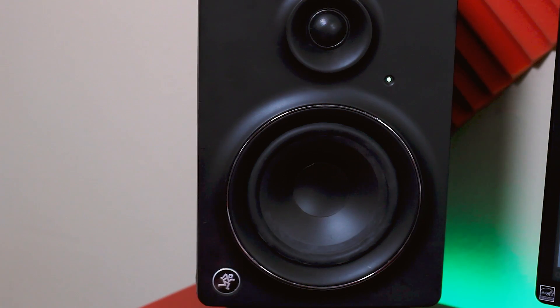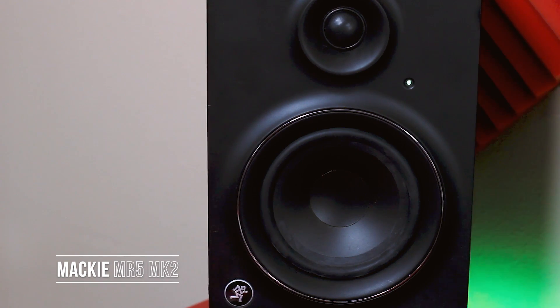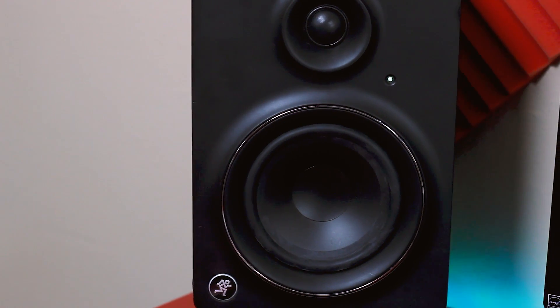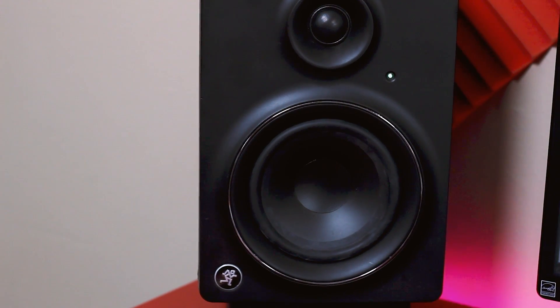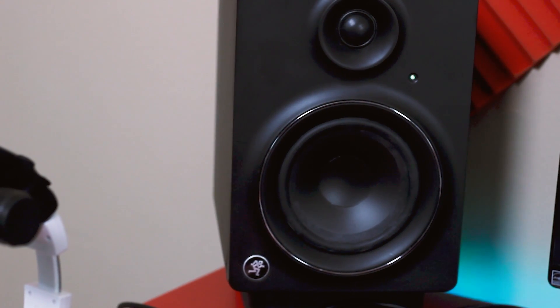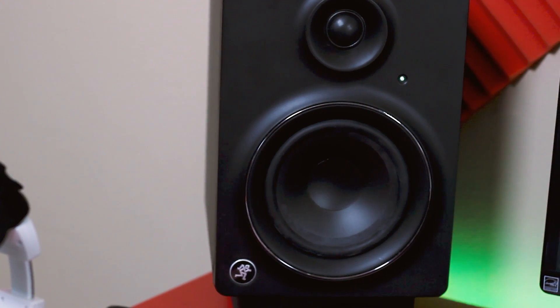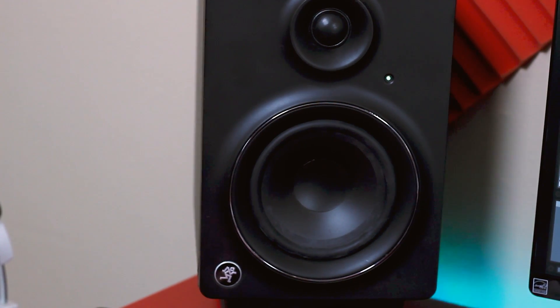My studio monitors are the Mackie MR5 Mark II. These are discontinued — I think they're on like Mark 4 right now — so they're pretty old and I probably need to upgrade soon because the tweeter blew out. It still works for the most part, but every once in a while the tweeter will have static.